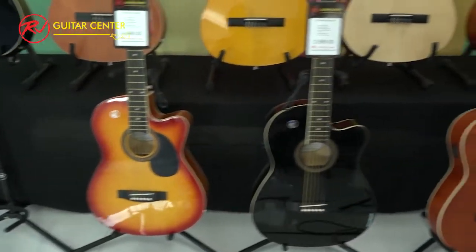So the Manila guitar — remember that. Buy now on Lazada, on Shopee, and in the stores in the malls. They're opening now.